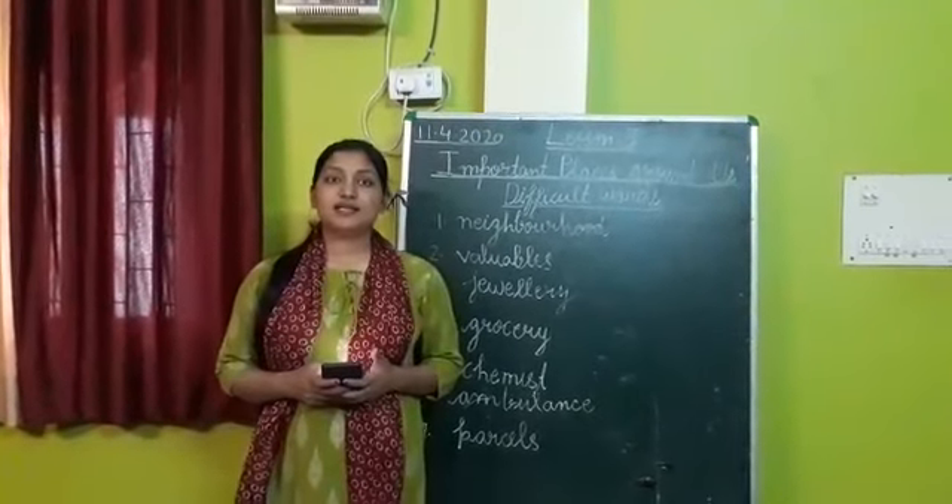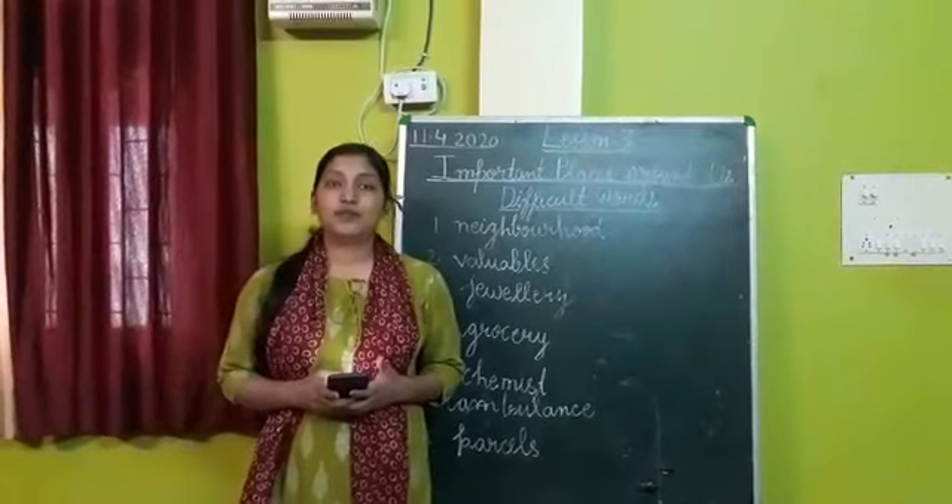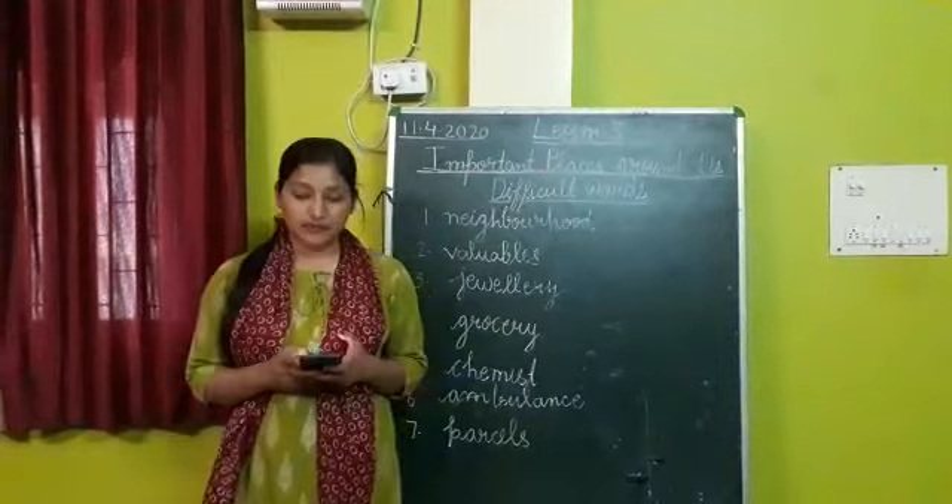Very good morning to all of you. Children, yesterday we have finished our lesson 2. Today we will start our new lesson, lesson 3, Important Places Around Us. So open your book, write down today's date and start reading.